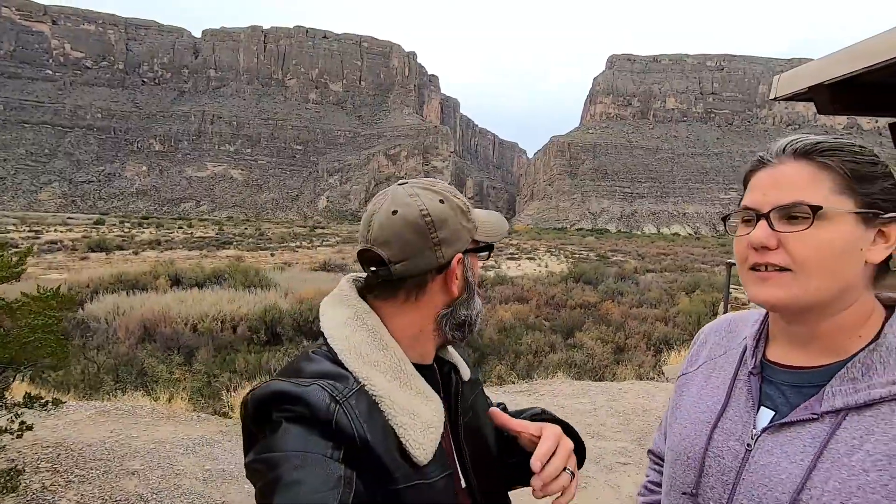That there behind us is the Santa Elena Canyon. We just got finished doing Old Maverick Road and stopped here for this beautiful site to take some photos — well, Shelby's taking the photos, we're kind of watching and paying attention. Next up, we're going to run down the Maxwell Scenic Route down into Castellon, and then I think from there we're going to take another off-road trail. We're going to follow the Gaia GPS and see what road that might be and where it takes us. Hope you guys are having a fabulous day.